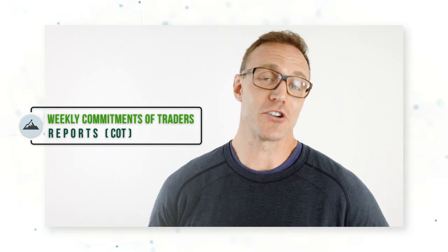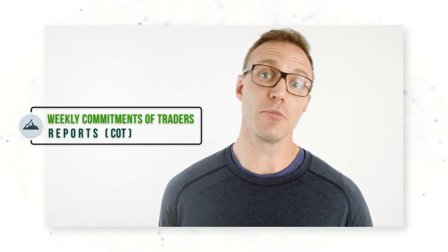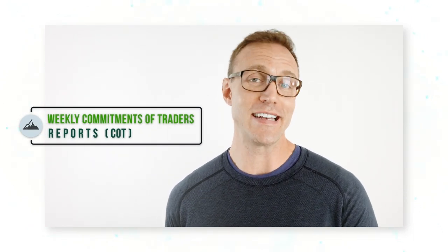Weekly Commitment of Traders reports are great — they can provide really valuable forward-looking information that can help you trade more profitably. In this video I'll be talking about what the weekly Commitment of Traders report is, why it matters, and how it can make you a better trader.